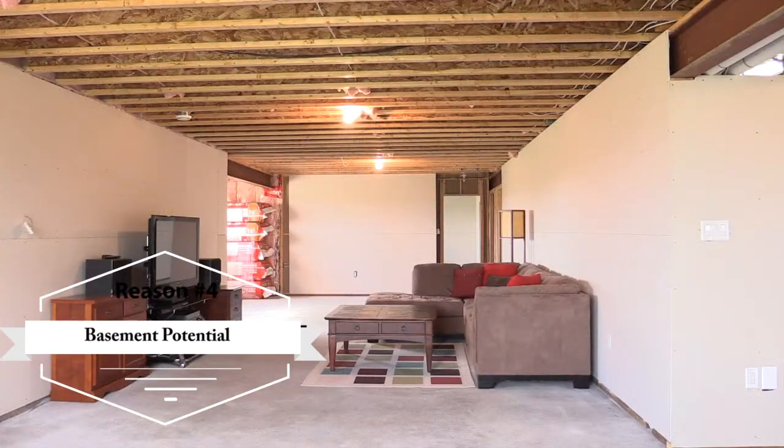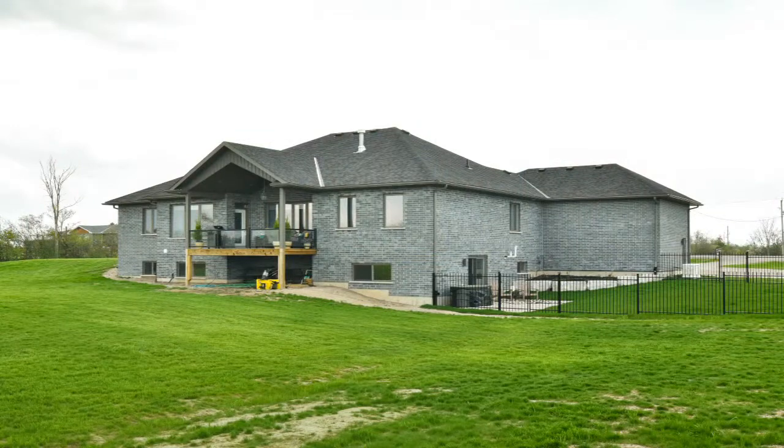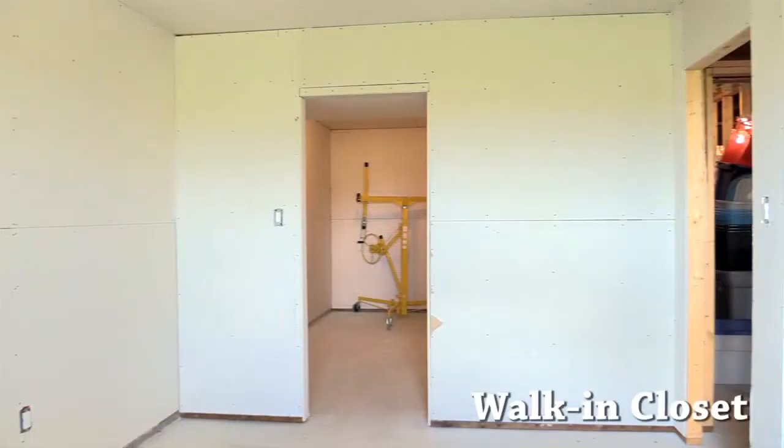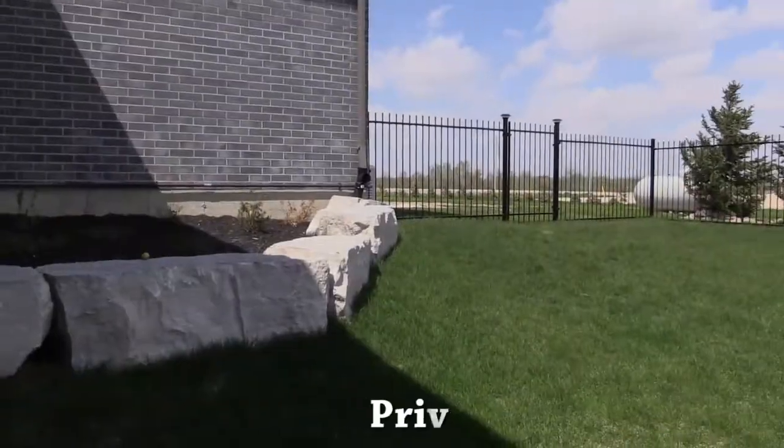Reason number four is basement potential. Bungalow basements are always huge, and so is this one. It has amazing potential for an in-law suite and additional living space. A bedroom with a walk-in closet that is about the size of another bedroom. And the best part — the basement walks out to its own private fenced area in the large backyard.